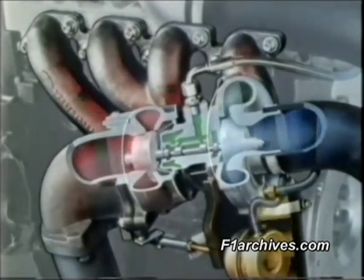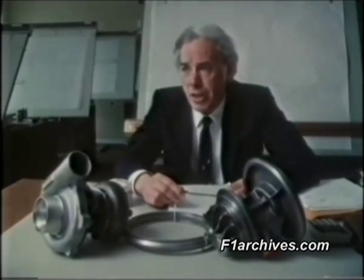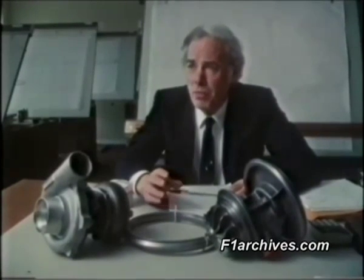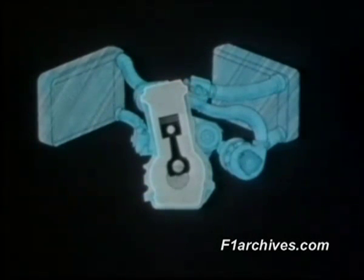Keith Duckworth: I think that in any racing engine, the nearer you are to it disintegrating, in general, the better its performance will be. BMW have been particularly successful with this neat, if rather asymmetric, engine layout.